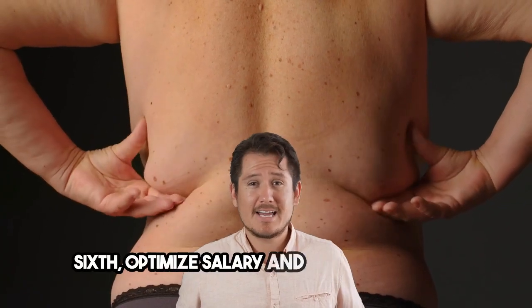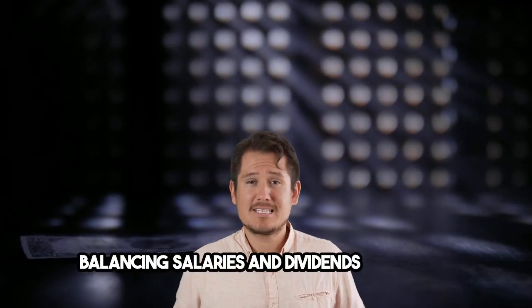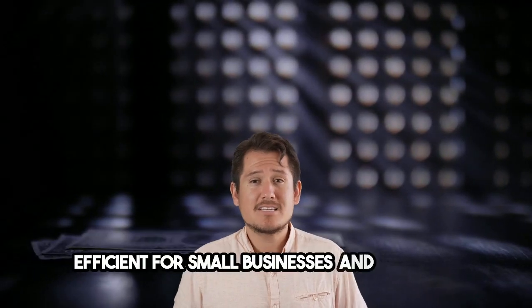Sixth, optimize salary and dividend payments. Balancing salaries and dividends can be tax-efficient for small businesses and directors.